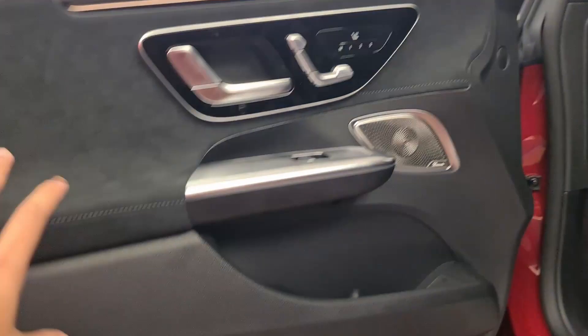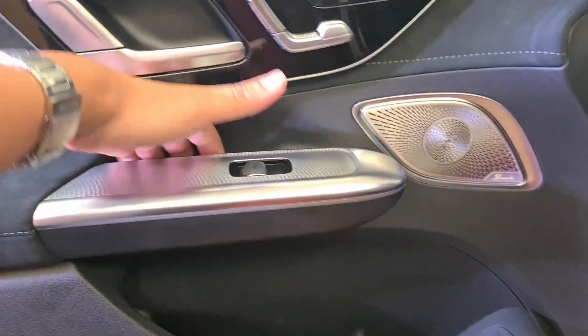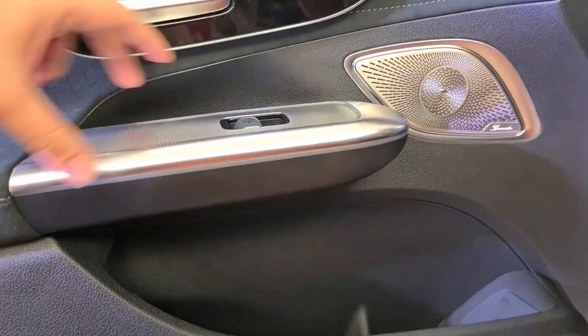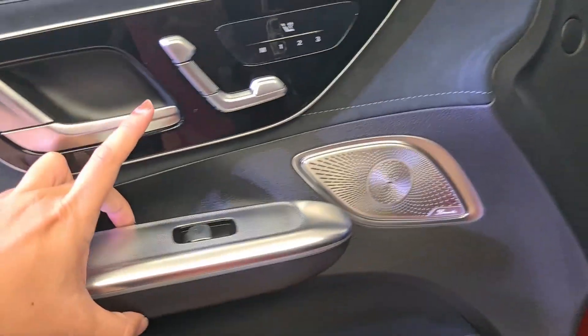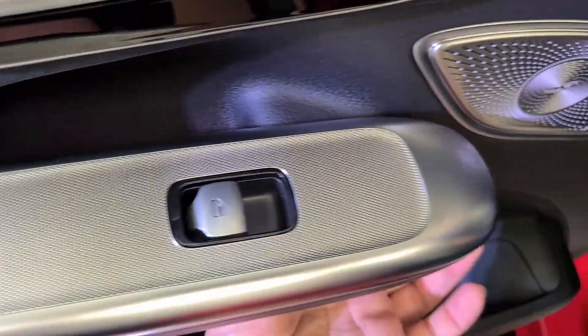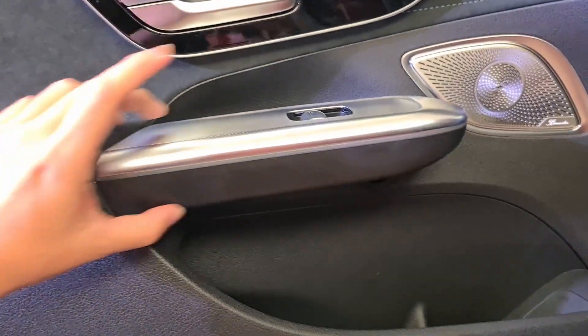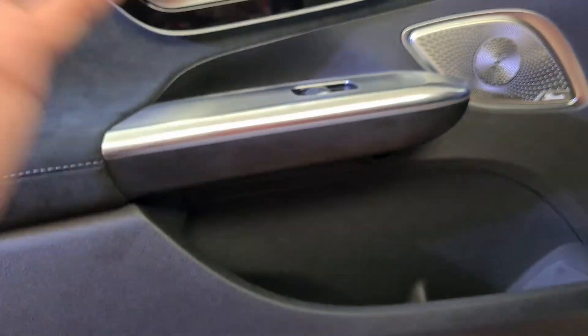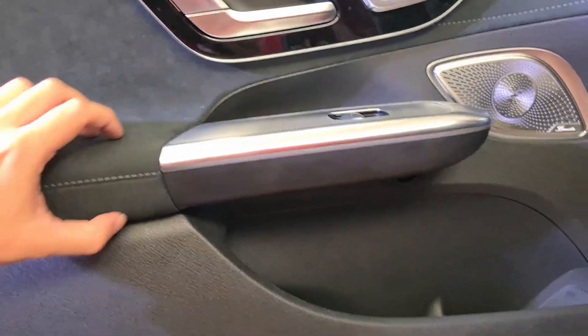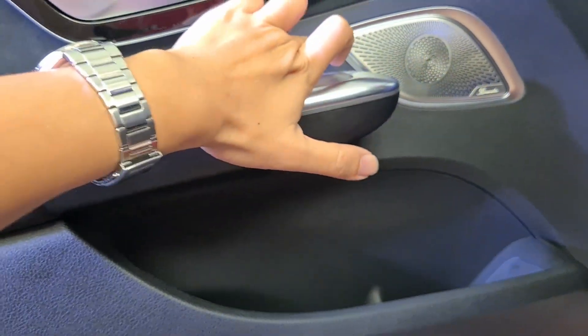Check out this door card — I like how they've made it with a sort of cantilever design. Behind it there's a brace to reinforce it, but I like how it looks like it floats out. That gives the whole construction a look of strength, and there's an exclusive Burmester speaker at the door.